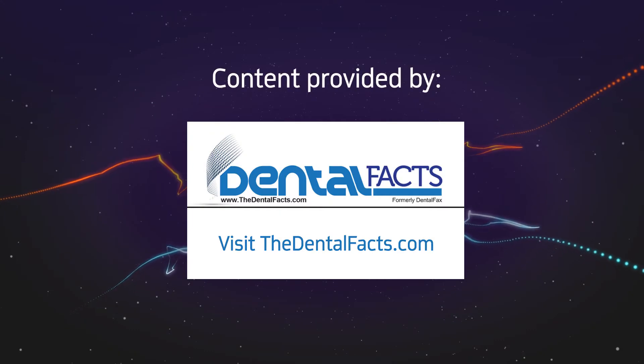That's the news. Continue the conversation online at Dentaltown.com.